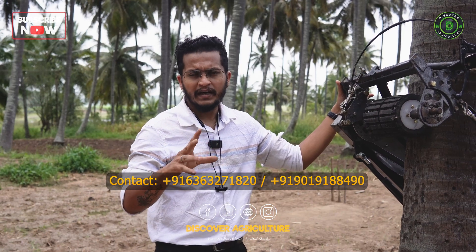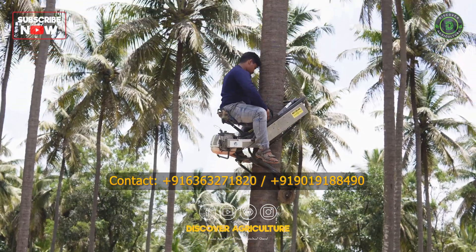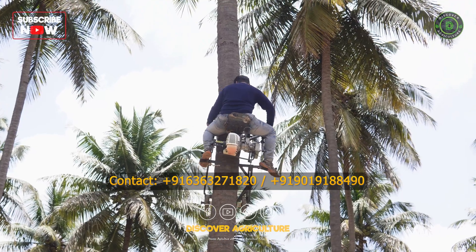We usually prefer a person of 80 to 85 kg climbing the tree. The machine can easily take around 100 to 110 kg as well, but as a company we don't prefer that.